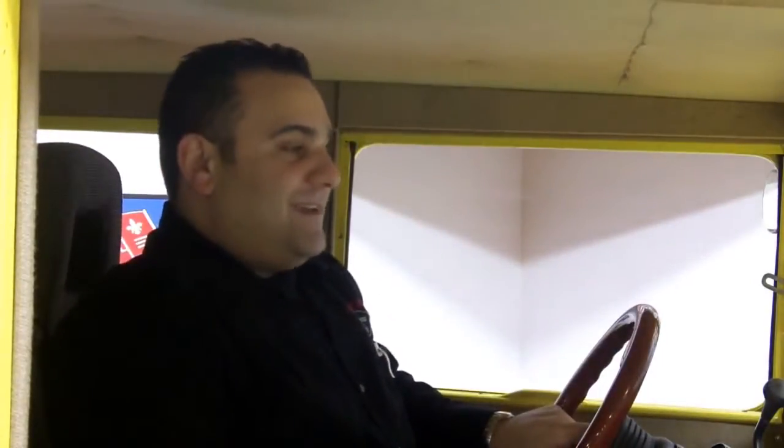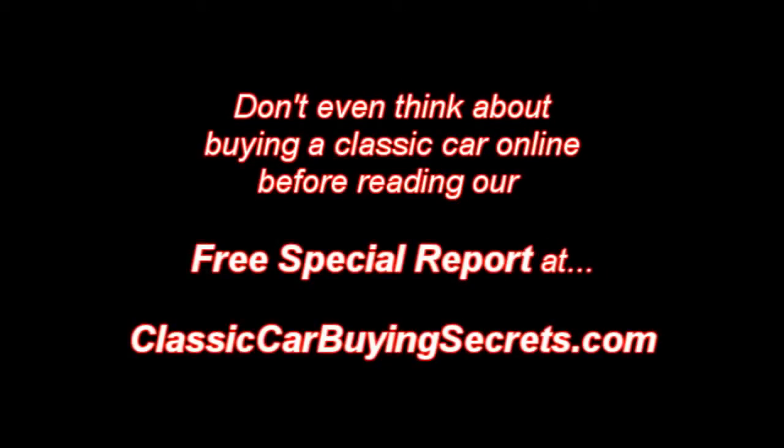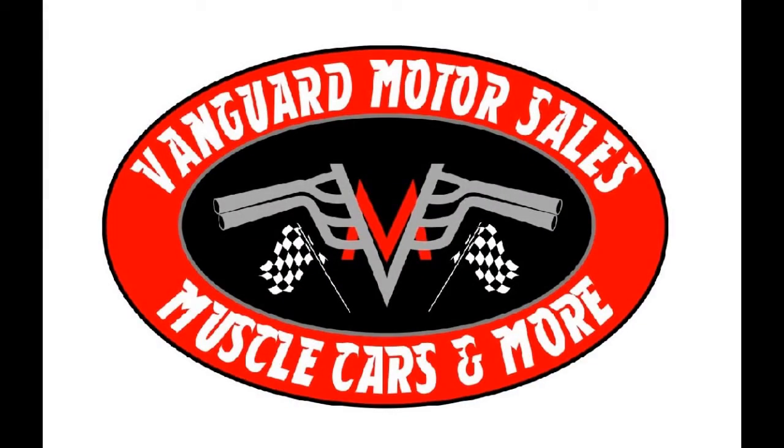And also if we don't have what you're looking for, click on the auto locator and we can find what you're looking for and possibly make your dream come true too. Remember, at Vanguard Motor Sales we're dedicated to putting your dream in your driveway. Call Tom today at 248-974-9513 — I'm here to assist you. Thank you, we'll see you next time.